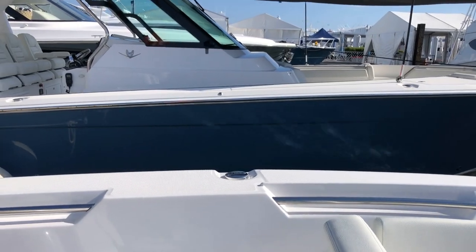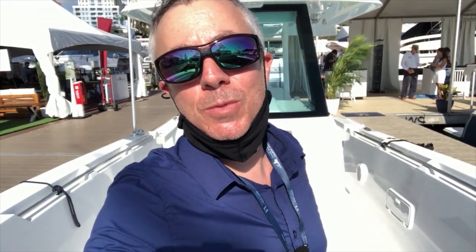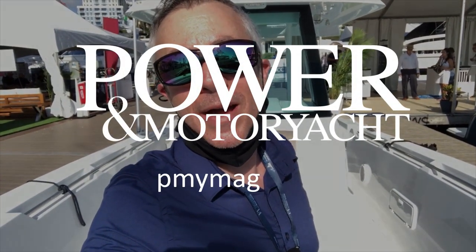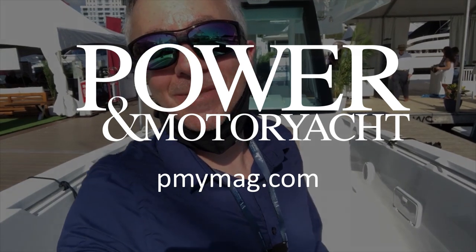So there you go, folks — that's the 28 Bertram Center Console. Nice to see Bertram getting back to its roots and building some smaller boats for the real hot center console market. We're going to make sure to sea trial this boat at a further date and give you a full report on what she does with those 300-horse Mercs, and have some fun — hopefully catch some fish or take the family out for a spin, because that's what this boat's built for. Stay tuned and make sure to check out pmymag.com for more. Thanks!